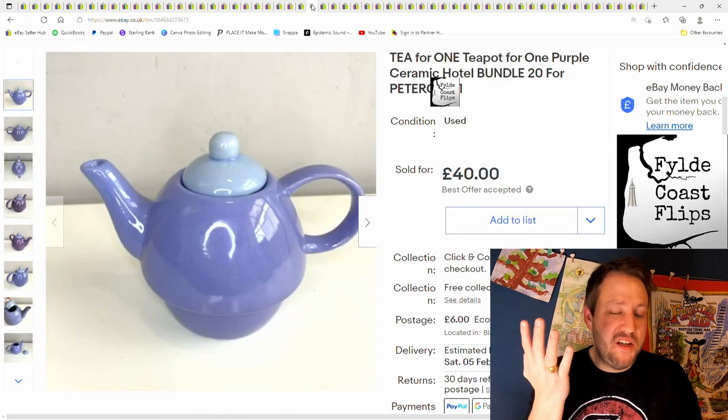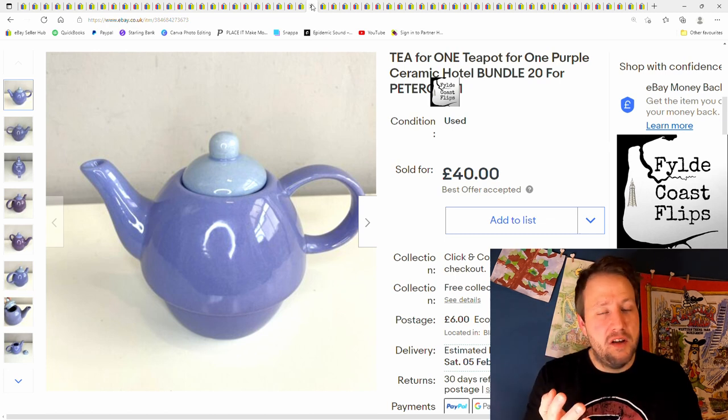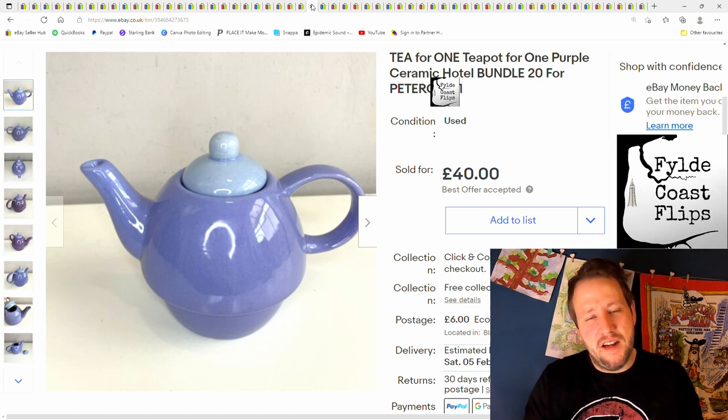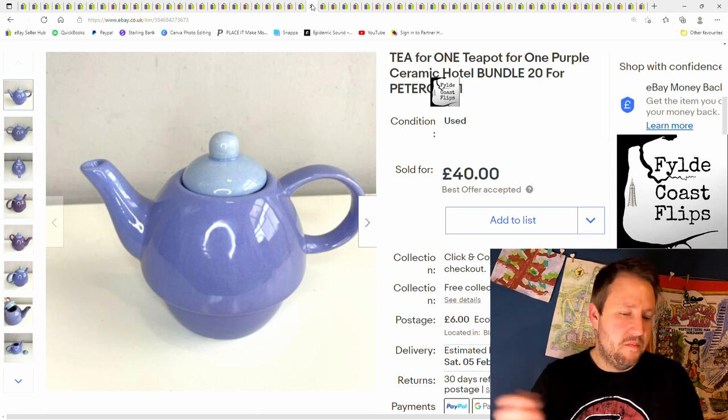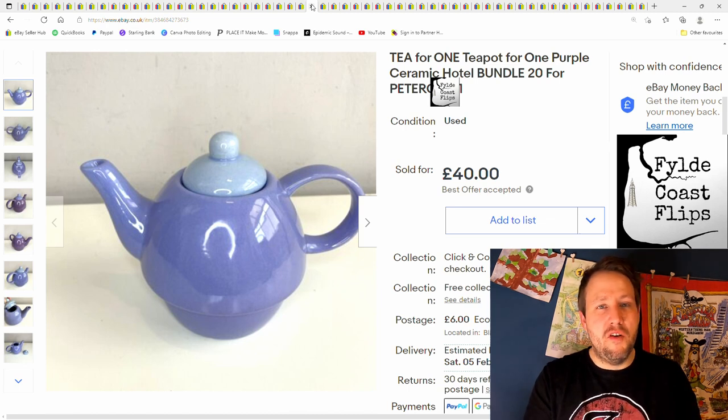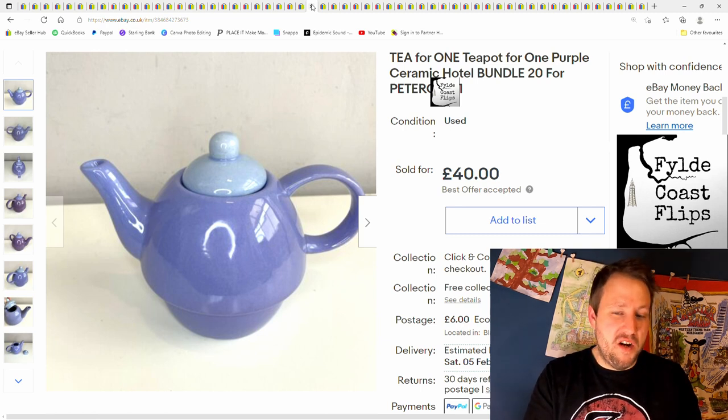And next was all these teapots — these were free. I went to pick up a load of crockery from somebody and they said do you want these teapots? I said kind of not really, but they said just take them. They sat there for ages. I had them up at £3 each but people weren't interested. Then somebody came along and said I'll buy 20 from you — so I gave them a good price of £2 a teapot, and he bought 20 of them for £40 plus postage.